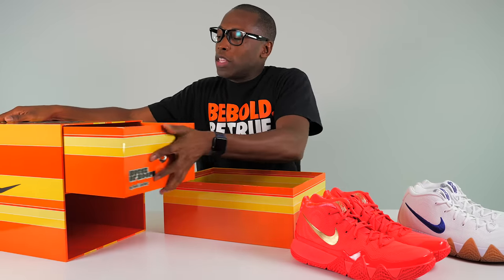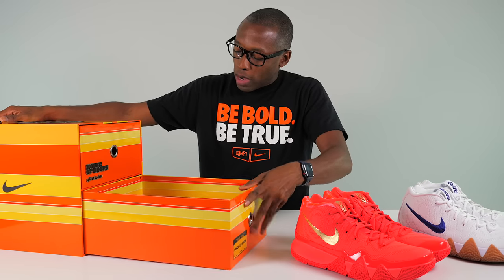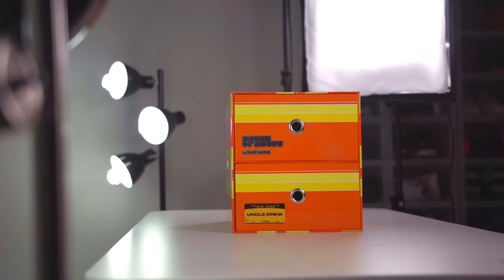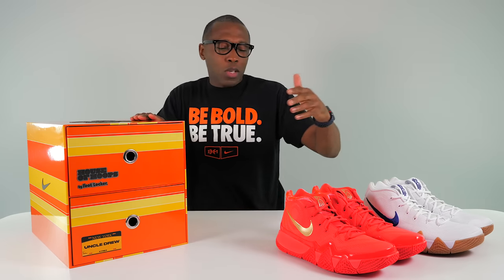As I mentioned earlier in the video, these shoes — both pairs — have actually already released. You can get them right now on footlocker.com if you want to grab yourself a pair. They're just releasing in Europe this weekend, so if you're in Europe you have the opportunity to grab these. Alright guys, as always I appreciate you. Make sure you like, favorite, and subscribe if this is something that you enjoy. Big shout out to Foot Locker — thank you for sending this over. Thank you to Kyrie, thank you to Uncle Drew, because you taught me to get buckets. I'm Jacques Slade — I appreciate you and I'll see you guys soon. Peace.